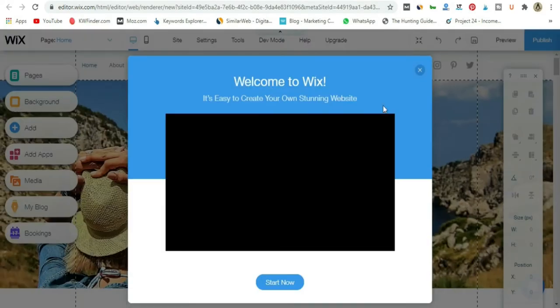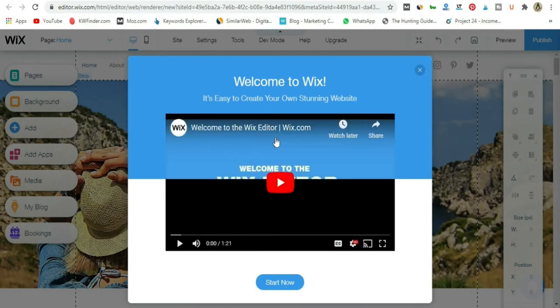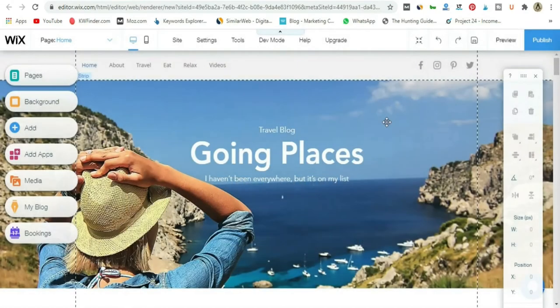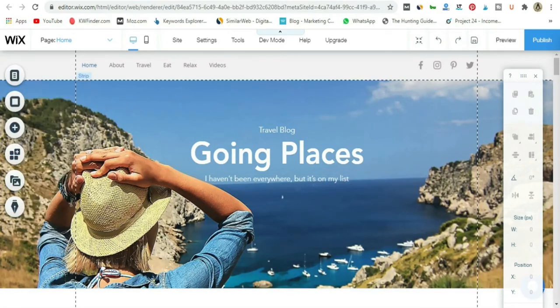Now we are here at the editor. Wix is going to display a welcoming or onboarding process with videos — you're welcome to watch that. Welcome to the Wix editor — this is where all the magic happens and where you create a beautiful blog. Before we dive in, let's quickly run through a couple of settings and elements so I can explain where to use what. Up top we have a nice little hero image with some texture, then the main menu, and all the settings right above that.